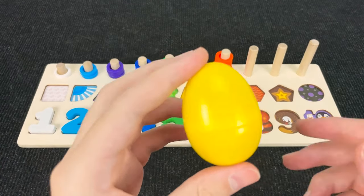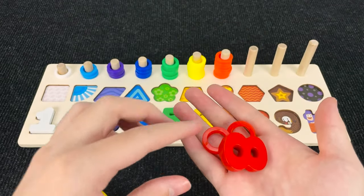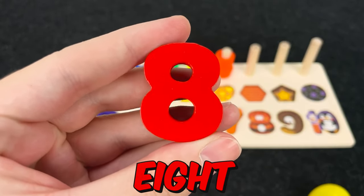It's a yellow egg. Hmm. Let's open it and wow. You see? And now we found a number eight. Number eight.